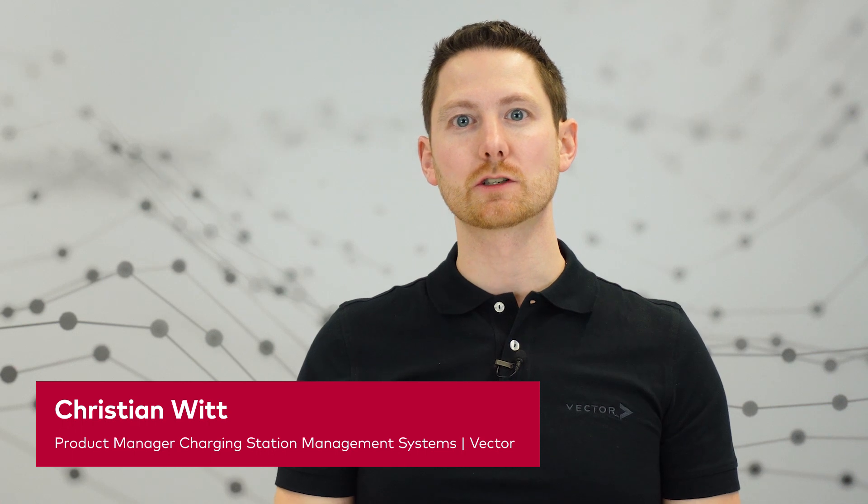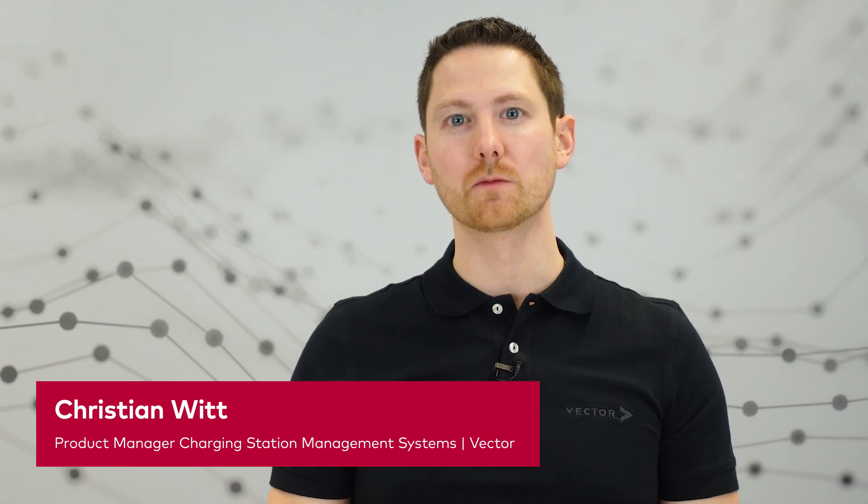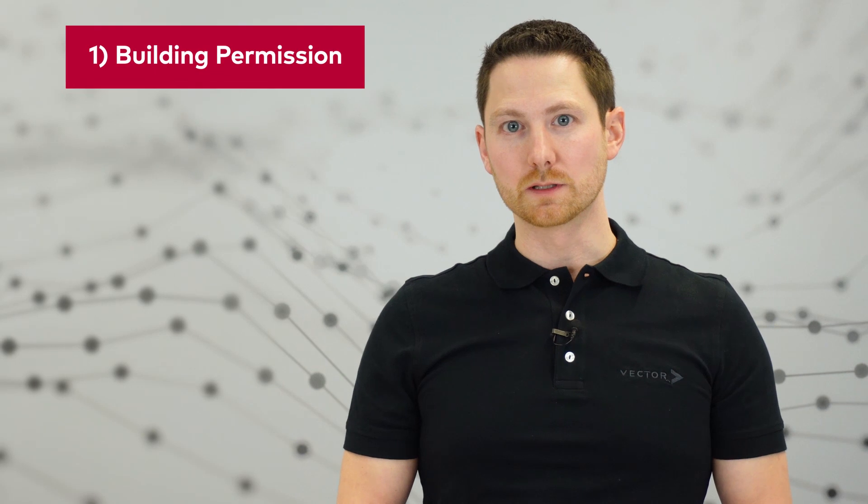Hello and welcome. My name is Christian Witt. I'm project manager for the charging station management tool V-Charm from Vector. We all know that planning a charging infrastructure can be very complex. Therefore, we have summarized for you 7 points that can be discussed together with your customer to structure and plan your next charging infrastructure project. At the end, you will receive a checklist to tick off.